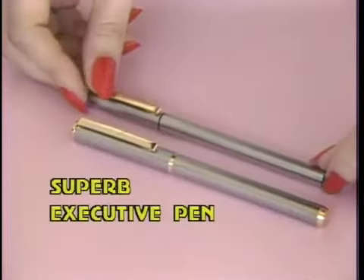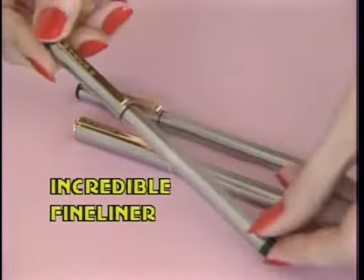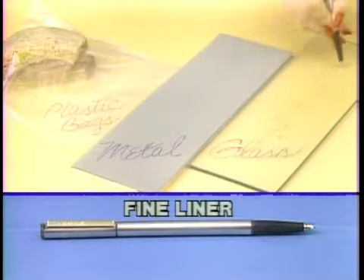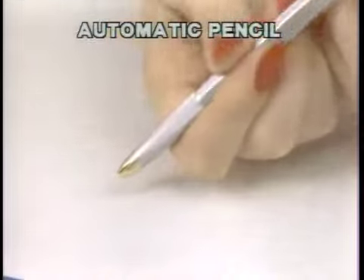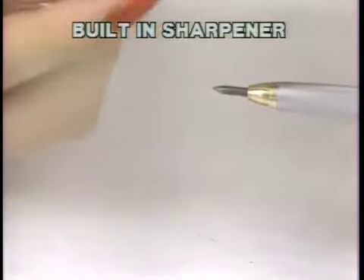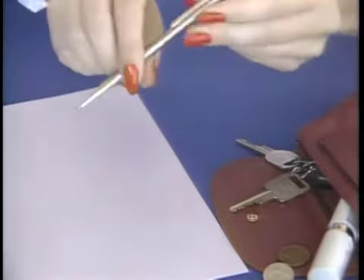With each Executive 1000, you also get this superb executive pen with matching barrel. You get the revolutionary fineliner — writes on glass, metal, even plastic bags. Plus, you get a professionally designed drafting pencil with built-in sharpening system, and this super compact pocketbook pen. But wait, there's even more.